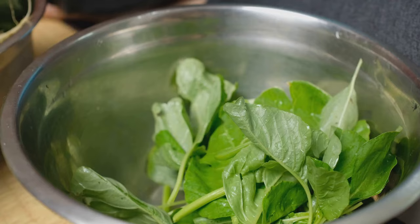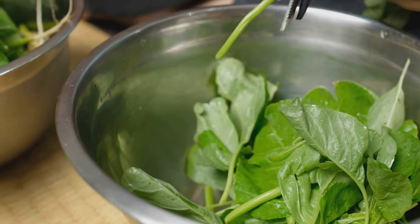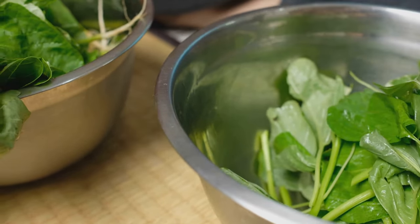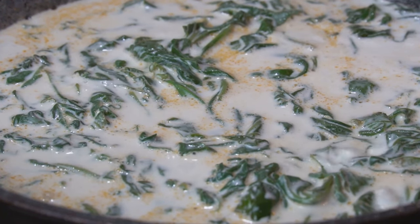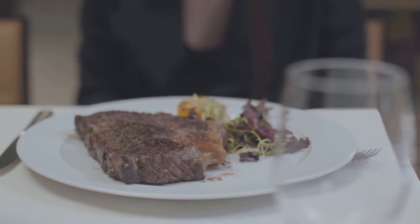While the steak rests, let's move on to the spinach. In the same pan, add another dollop of ghee, minced garlic, and a hefty bag of fresh spinach. Cook until the spinach wilts and soaks up all that garlicky goodness. To finish, stir in a splash of heavy cream. This adds a silky, indulgent texture that balances the robust flavours of the steak.